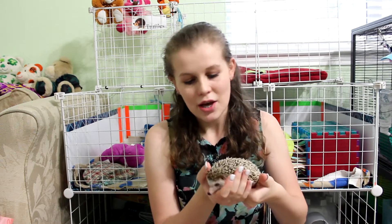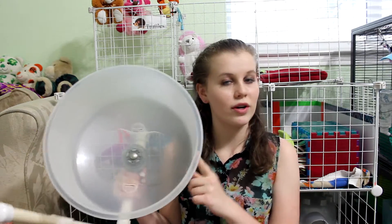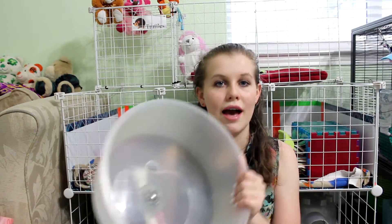Hey guys, it's Jessica with Quills and Tales and today I'm here with Truffles. Today I'm going to be explaining to you guys why the Carolina Stormwheel is quite possibly the best wheel that you could buy for your hedgehog. For those of you who don't know, the wheel I currently have for my hedgehog is the Carolina Stormwheel. I bought this wheel about four years ago and as you can see it's still in perfect condition. My hedgehog Truffles uses this wheel every single night.